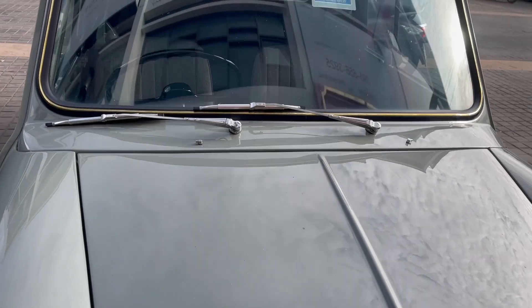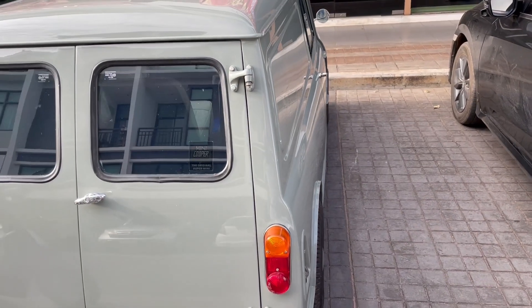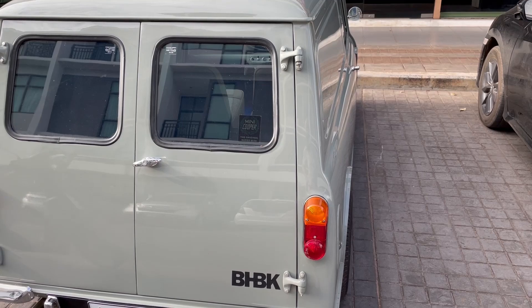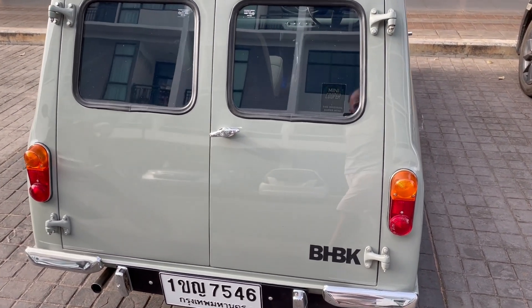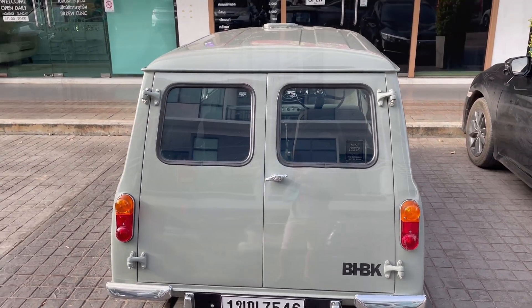I decided I was going to look for the owner to see if I could have a look under the bonnet and a quick look round inside. He was in one of the barber shops here having his hair cut. He said if I didn't mind waiting, he'd happily show me round and tell me a bit about it. So I stood around outside and waited.